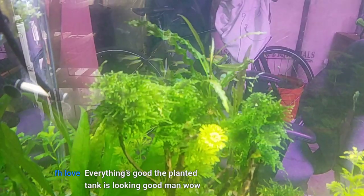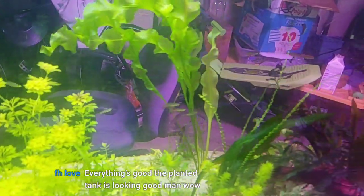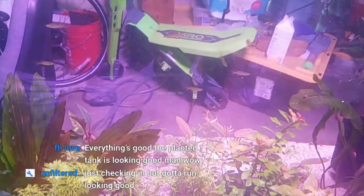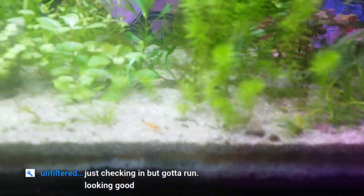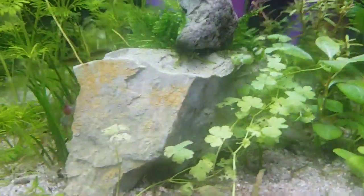Also the feather fin rainbows — I've been watching them breed on top of the moss. Look at them school — they're really nice, one of my favorite nano fish. You can put these guys in a nano tank with baby shrimp and they'll survive. Let me see if I can find any baby shrimp here today — there's an orange one, there's a red rally.